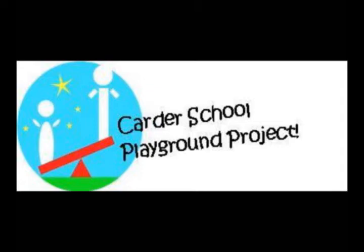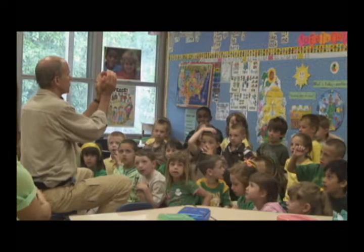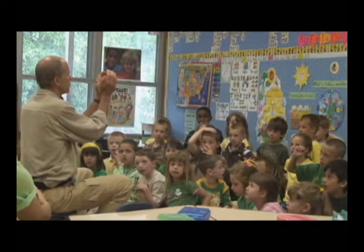The design of the playground is based on input from children and adults associated with Carter School, who answered surveys, met with professional designers, and drew pictures of their ideal playground.